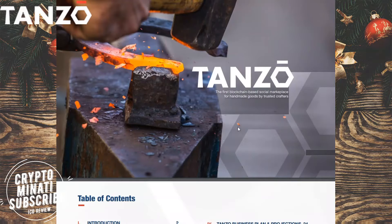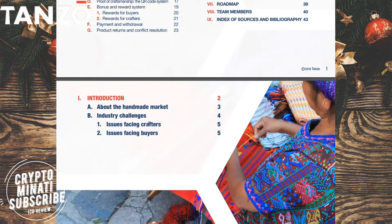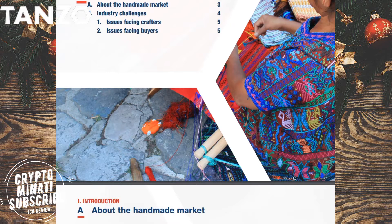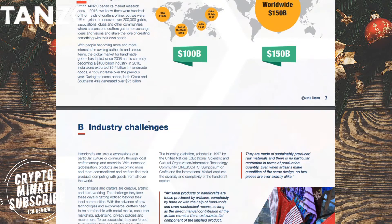Welcome back guys, this is the second part of the Tenzu ICO review. We discussed their white paper, so let's start. First of all, we can see the table of contents on screen. The white paper covers an introduction to the handmade market industry, challenges, issues, and the solution by Tenzu — what Tenzu is, why blockchain, how Tenzu has crafted it. Overall it is a very organized and beautiful-looking white paper.